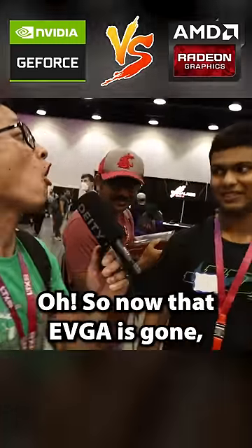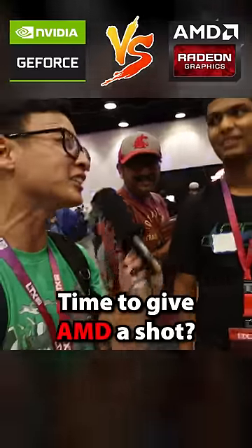Oh, AMD? EVGA is gone now. Oh, so now that EVGA is gone, you're like, all right, time to give AMD a shot? Yeah.